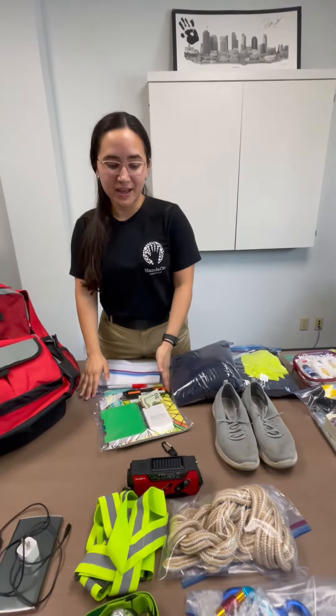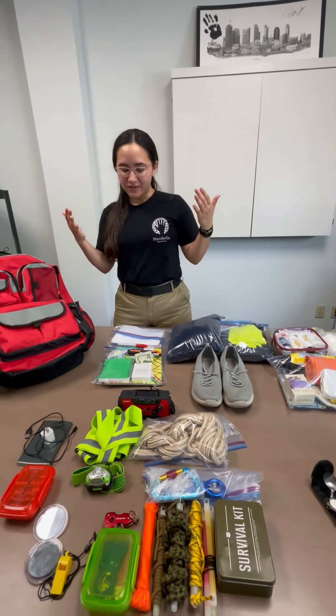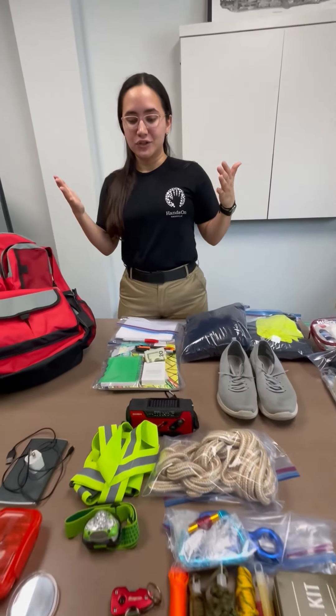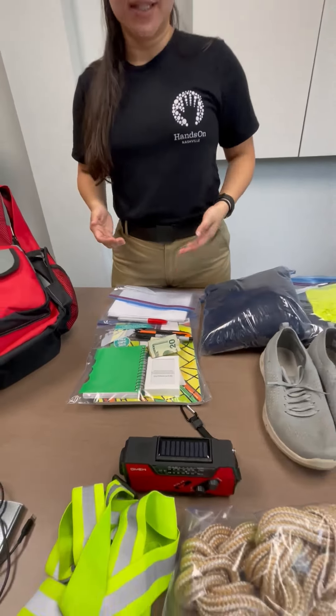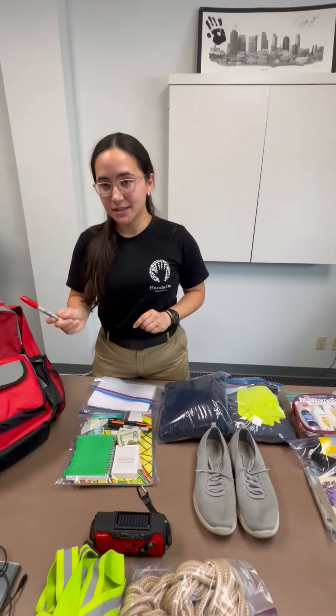Let's start with entertainment: having a book that I can use to write things, notebooks, cards, also pens and pencils.